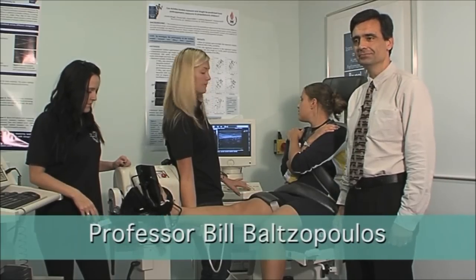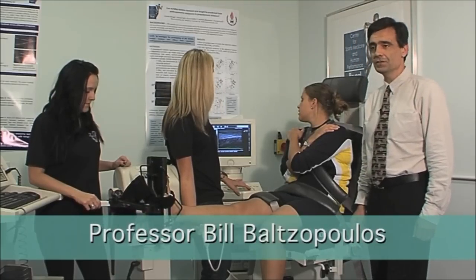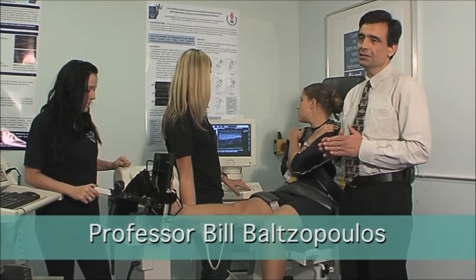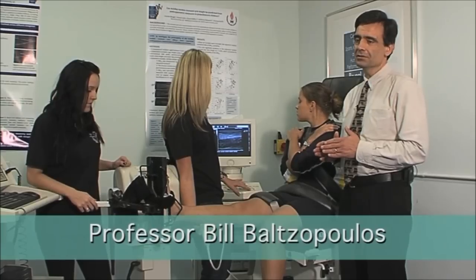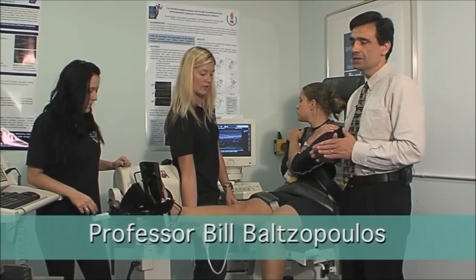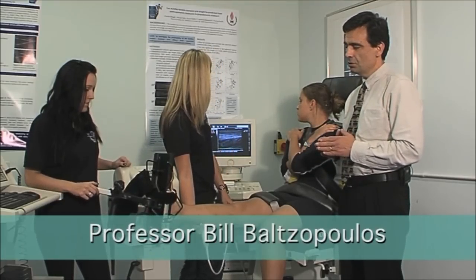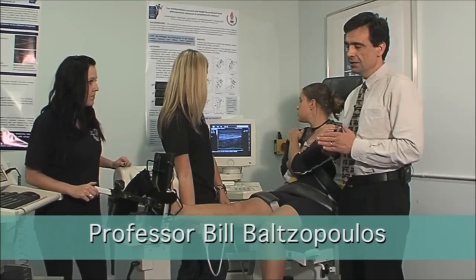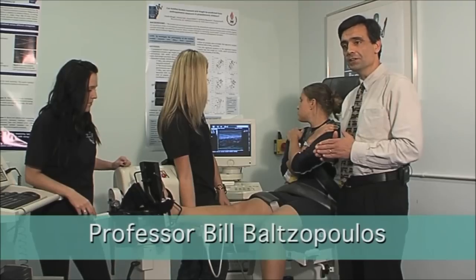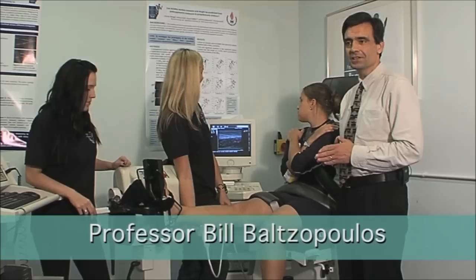Could you tell us what the study of biomechanics is? Biomechanics is a scientific principle where you apply the methods and techniques of mechanics into biological systems and in the human body in particular, especially in sports that we're interested in here, it's all about understanding the effects of forces on the human body and how you can optimise performance but at the same time reduce injuries whenever that's possible.